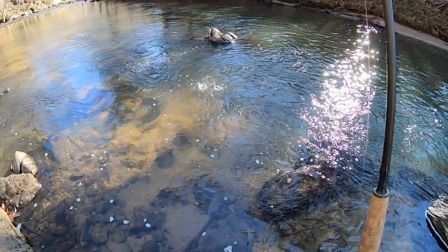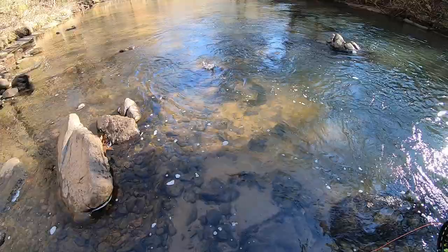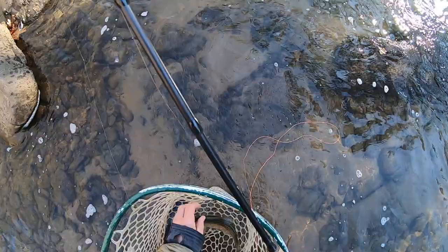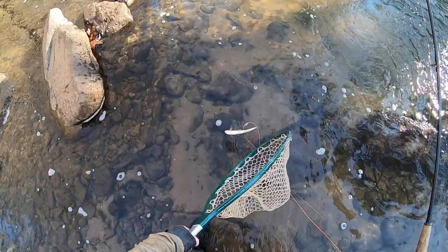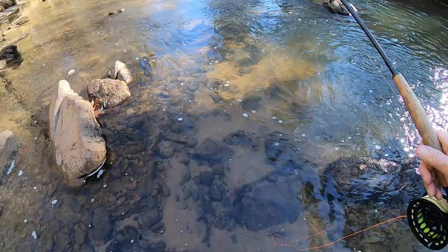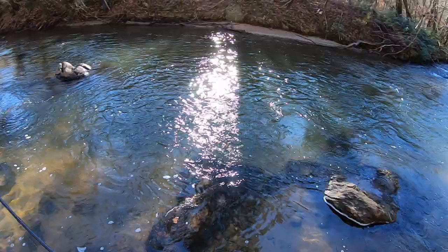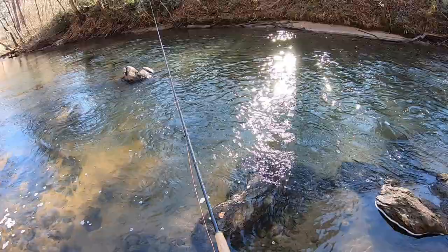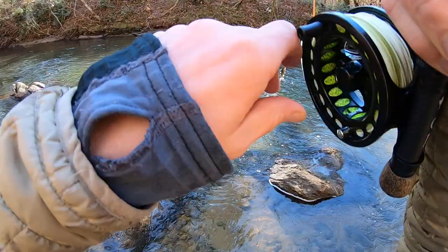Now I feel vindicated — I like having both flies working. Let's get him in. He's a little feisty one — there we go. Finally got one on the soft tackle. I was starting to worry that was not the right choice. This is good here, man. There's one — nice one. Took the DH harvest fly.